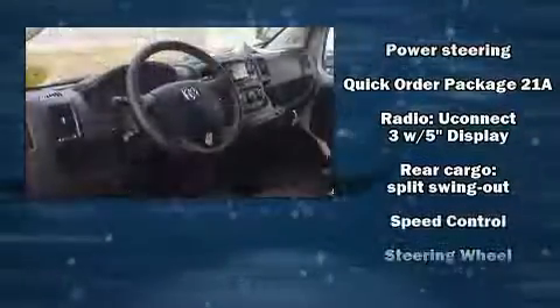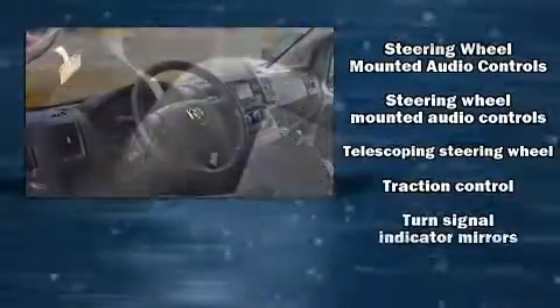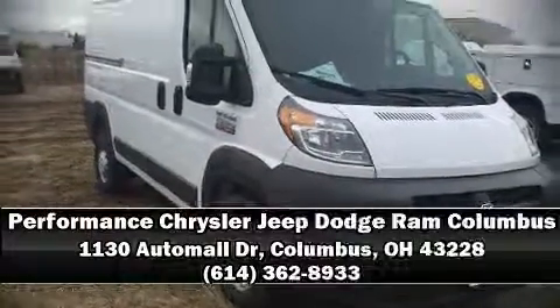With electronic stability control supplementing mechanical systems, you'll maintain precise command of the roadway. Our sales reps are knowledgeable and professional — we are here to help you.